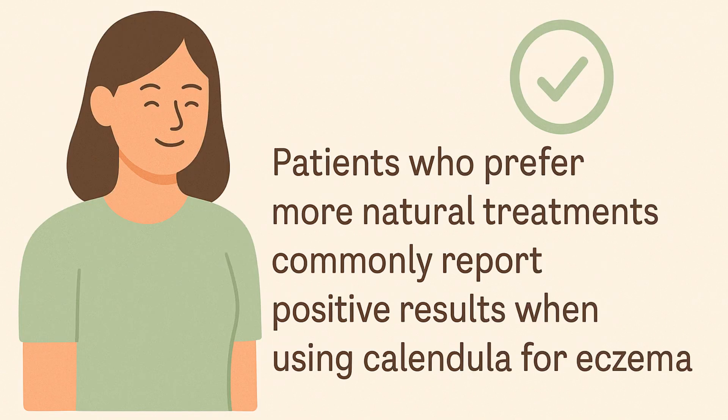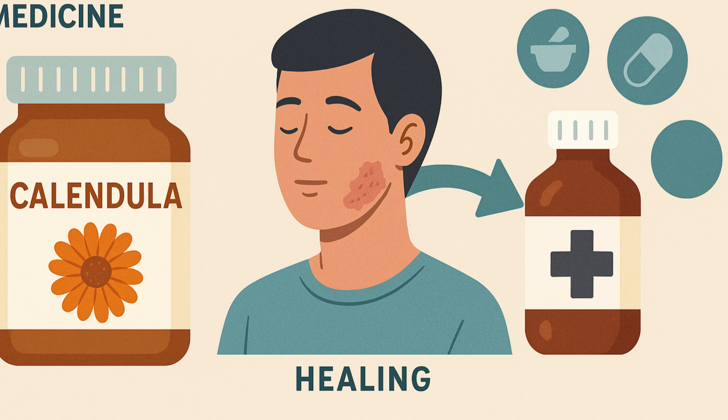Patients who prefer more natural treatments commonly report positive results when using Calendula for eczema. In many patients, Calendula is also effective when used in combination with traditional medicine.